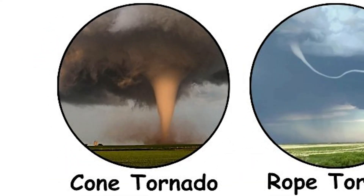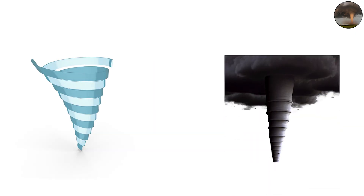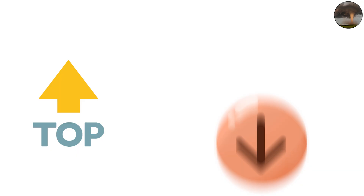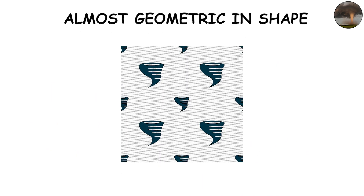The classic cone tornado is what comes to mind when you picture a funnel cloud tearing through a field. It's wide at the top, narrow at the bottom, perfectly balanced, and almost geometric in shape.